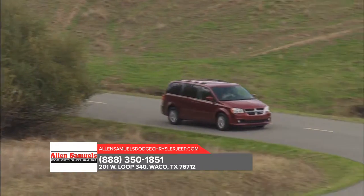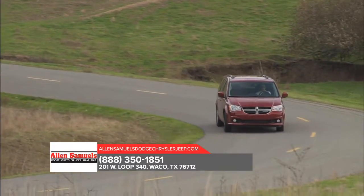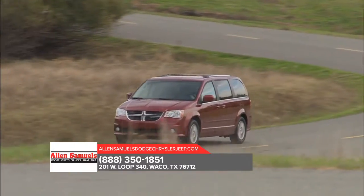This is only a small slice of what the Grand Caravan has to offer. For more information, stop by our dealership and get behind the wheel of the Dodge Grand Caravan.